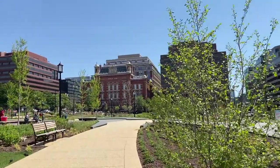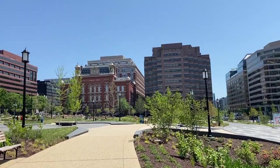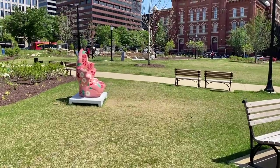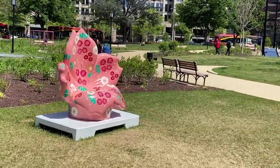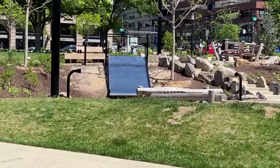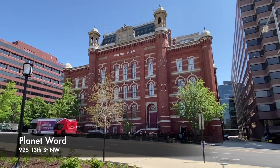So where we're going is there — we're going to the Planet Word Museum, which is semi-new. There's also a restaurant called Immigrant Food Plus, and they have reservations there for lunch. Here is the Planet Word Museum.